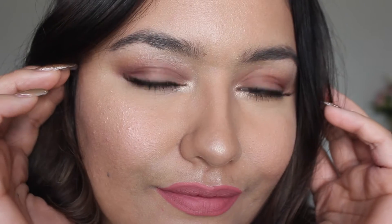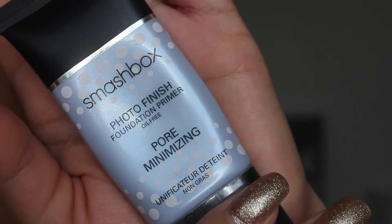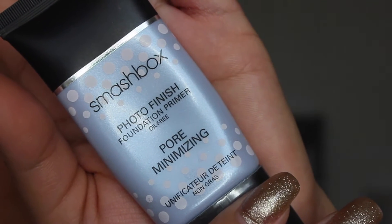Hi friends, this is Jasmine. Today's tutorial — she's gonna do makeup for herself. She's buying this product and it's really fun because she does her makeup once in a while.